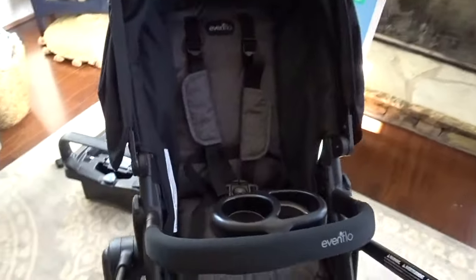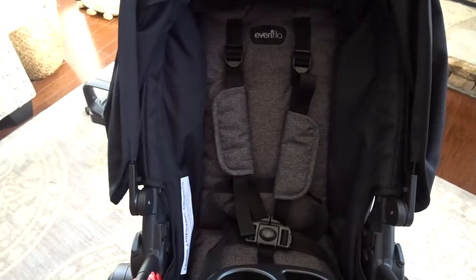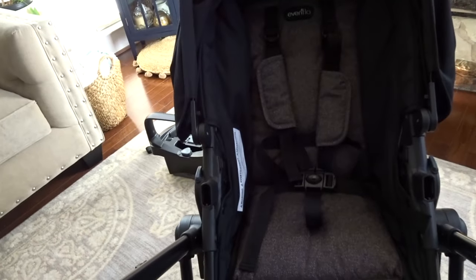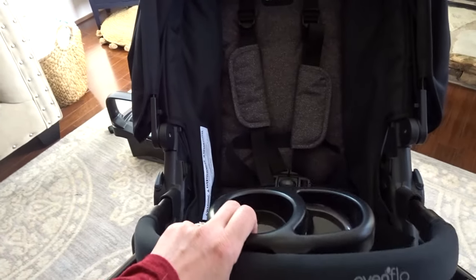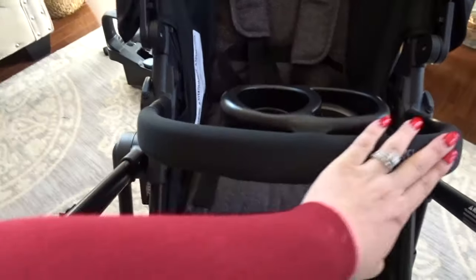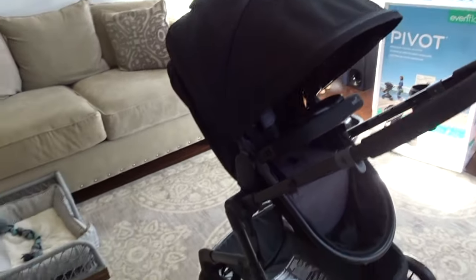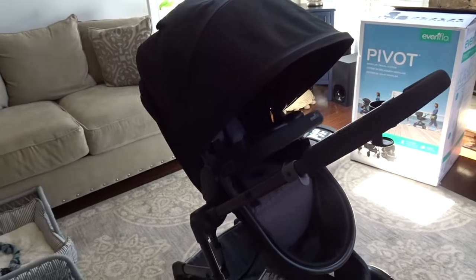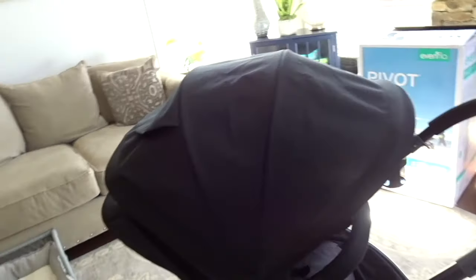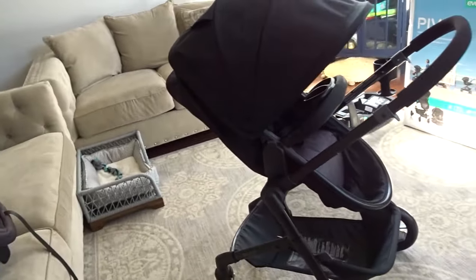I'm going to show you what the seat looks like over here. The one thing that kind of sucks about this belly bar is you have to remove it completely, but it's not really a big point of contention with me. It just pushes in very nicely. I really like the canopy. When you have it all configured together, it is a very sleek, clean design. I like how it just looks very smart and chic.